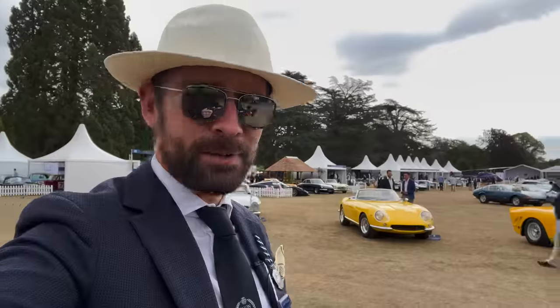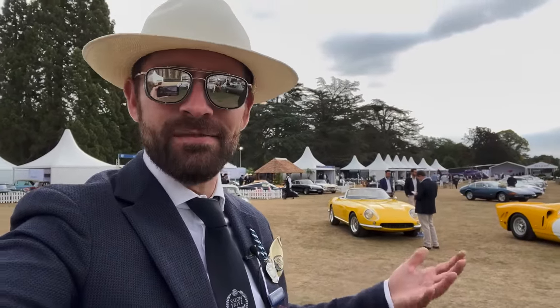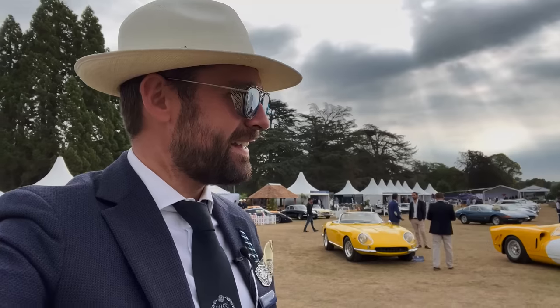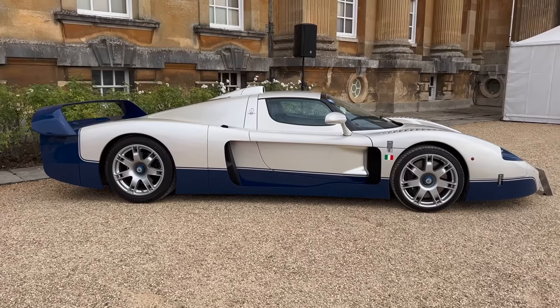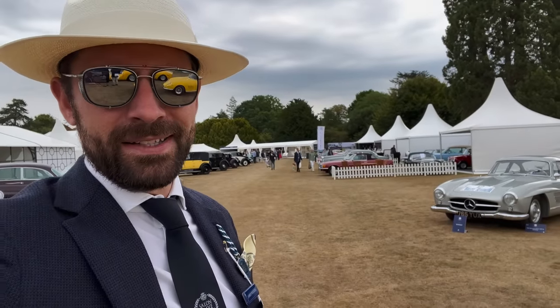Welcome back to the channel. In the spirit of feedback you gave us during car week — liking the behind-the-scenes informal stuff — we thought we'd go full vlog life today. The reason I'm dressed like this is that I'm an honorary judge at Blenheim Palace for the Salon Privé event. What we're doing today is the award for best design.